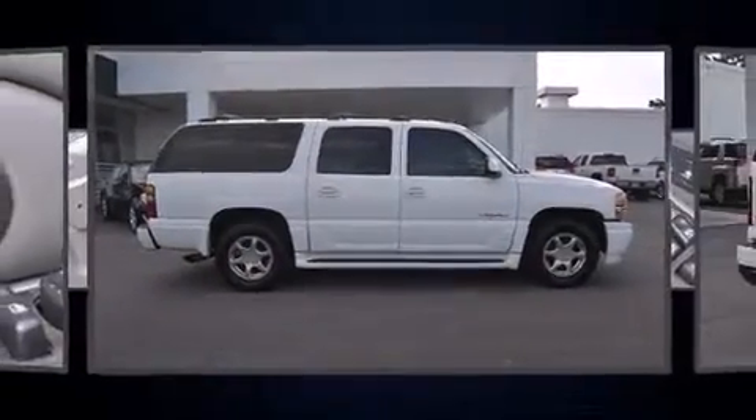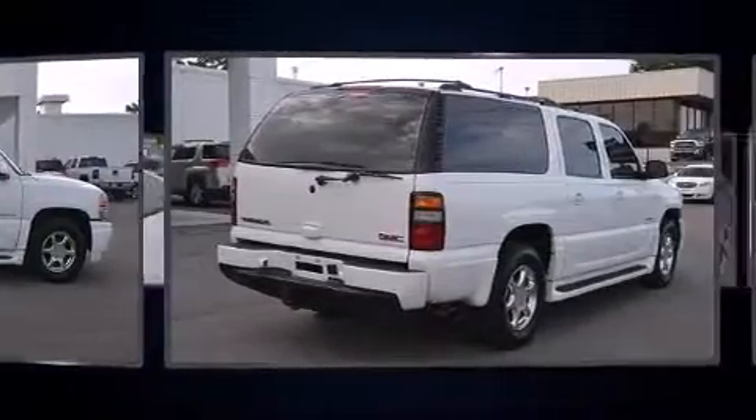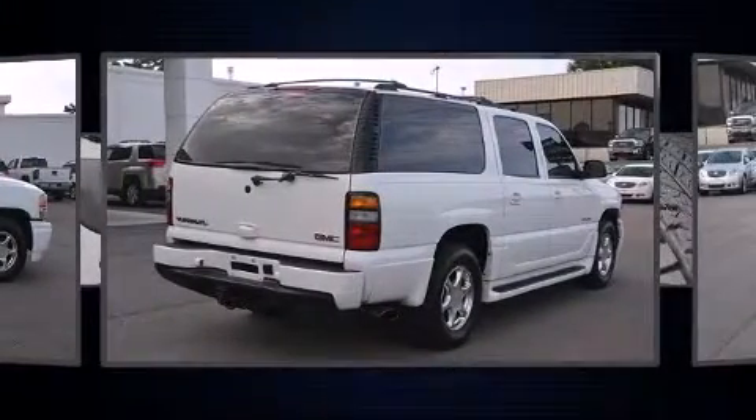Introducing the 2004 GMC Yukon XL 1500. Under the hood you'll find an eight-cylinder engine with more than 300 horsepower.